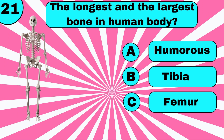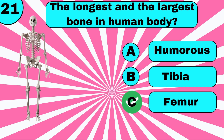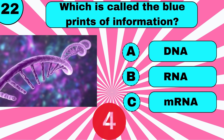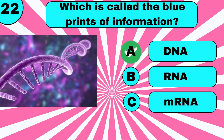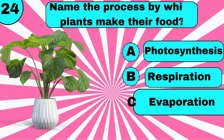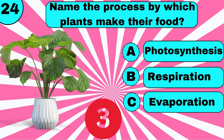The longest and largest bone in the human body is the Femur. Which is called the blueprint of information? DNA. What is the color of carotene? Yellow. Name the process by which plants make their food. Photosynthesis.